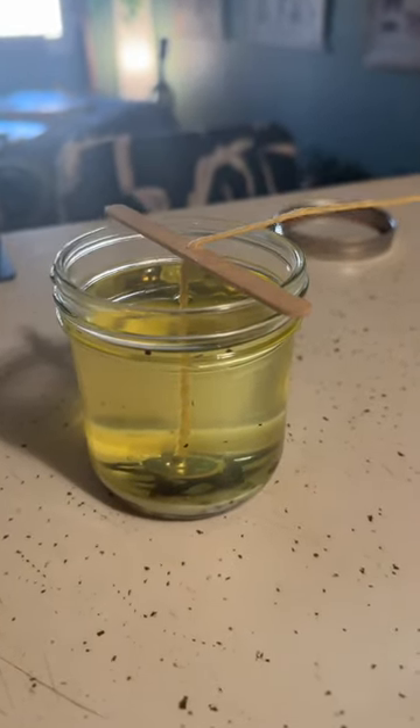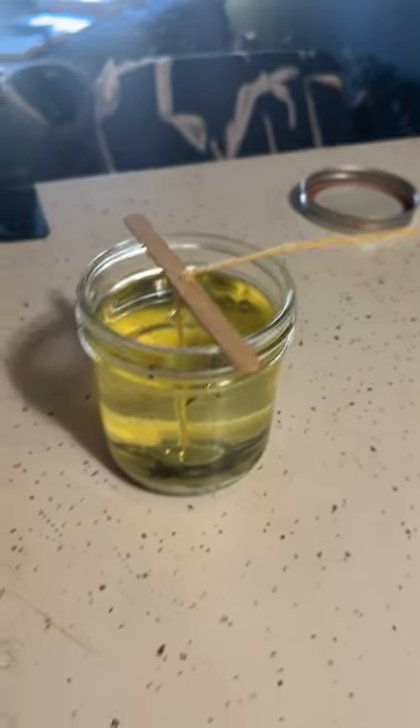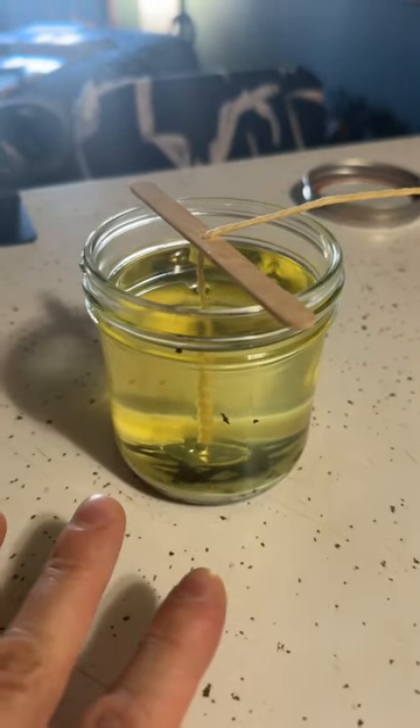Here we go. They make these cute little wood sticks with holes in them for you to put the wick through, and that just keeps the wick centered as the wax hardens up. When you're settling the wood stick on top of your jar and you put the wick through, you just have to be careful that you don't pull it, or else your wick is going to come out and you'll be really mad. I'm going to sit this over to the side on my altar and let the wax fully harden up, and then I'll show you what the end result looks like.